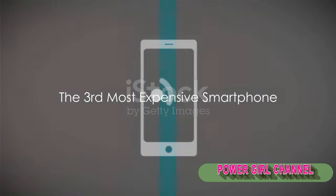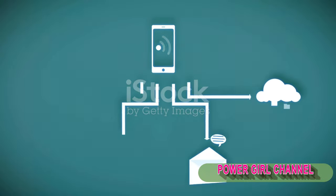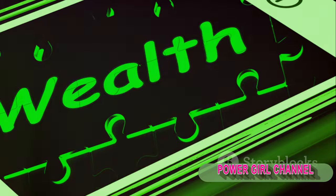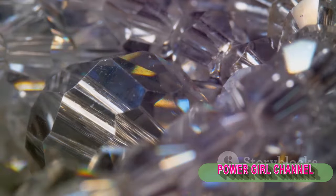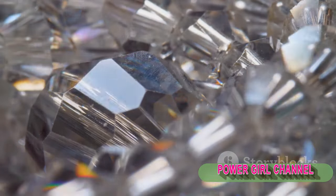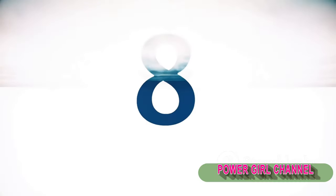Securing the bronze medal in our countdown, we have a marvel of technology and luxury combined. This is not just a phone — it's a statement, a testament to the pinnacle of human ingenuity and craftsmanship. This smartphone doesn't just connect you to the world, it elevates you. The exact cost is kept under wraps, only revealed to serious buyers, but rest assured it's in the realm of a small fortune. What sets this phone apart is not just the cutting-edge technology inside, but the exquisite materials outside: a body crafted from precious metals, a display protected by sapphire glass, and accents made of rare gemstones — a smartphone that blurs the line between technology and jewelry.